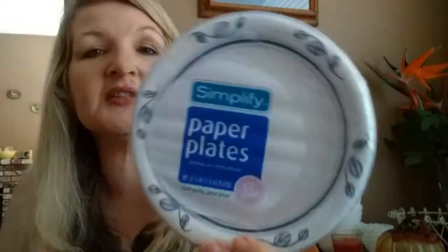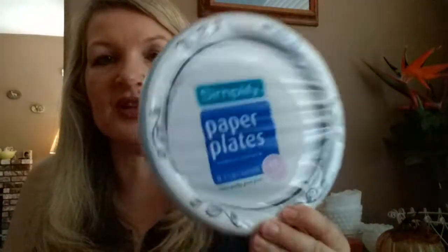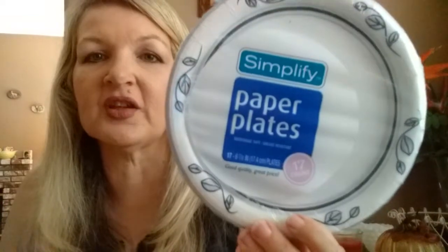The next thing that I like to get are the Simplify paper plates. This is the small one, the 17 count. It's also in the dollar section, so the gold price is 80 cents. They're just the perfect size. Every afternoon at three o'clock I have an apple and I like to slice it on this paper plate — I call them apple chips. This works great for snacks. They do have bigger ones also, but I just love this size.